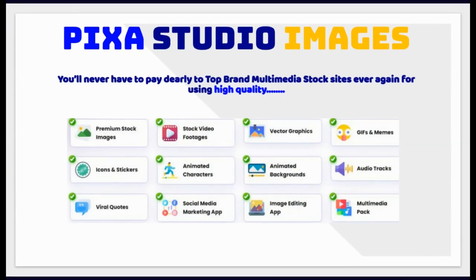You'll never have to pay dearly to top brand multimedia stock sites ever again for using high-quality premium stock images, stock video footage, vector graphics, GIFs and memes, icons and stickers, animated characters, animated backgrounds, audio tracks and viral quotes.